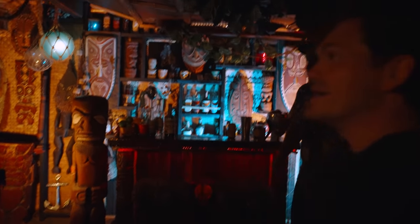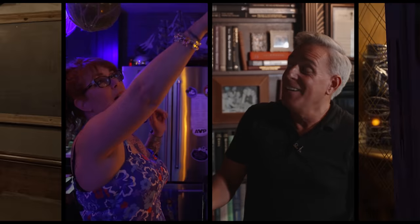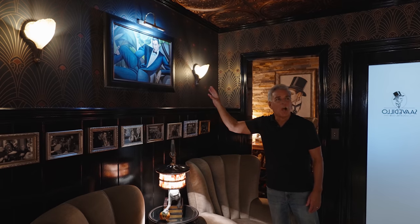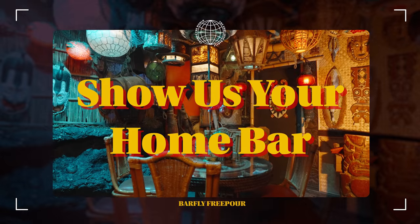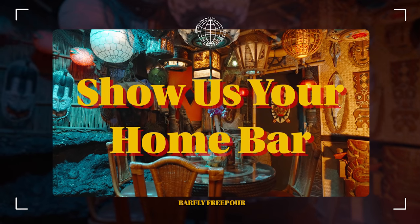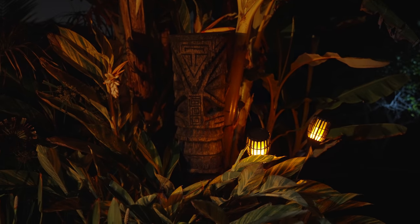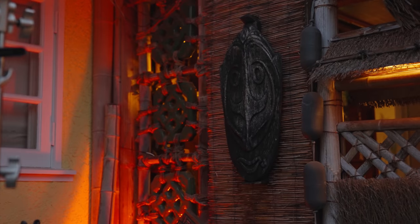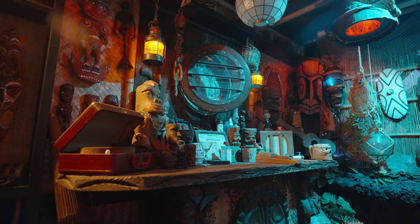Oh my god, look at this place. So this is the breezeway. This is a tiki bar in the literal breezeway of my home between my garage and my kitchen.